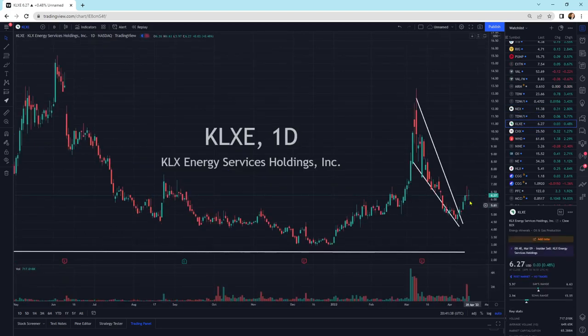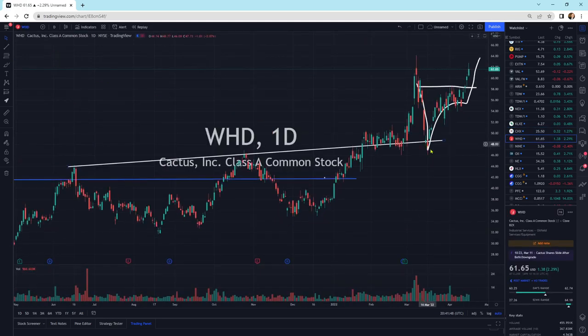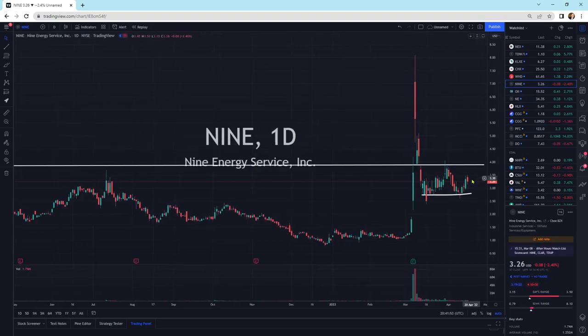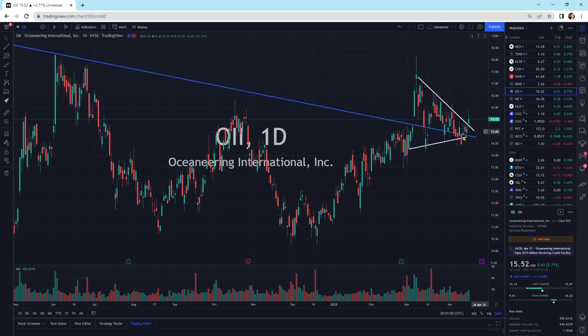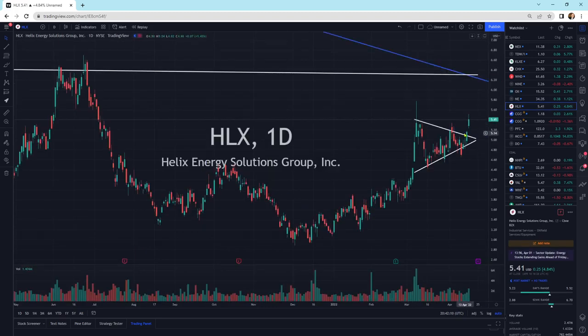KLXE is still looking — get a little bit of sideways movement out of this. CHX, another one that's starting to break to the upside — looks like we could potentially get a little bit of a run here. WHD is still looking good, it's up there quite high. We've got OII breaking to the top side of its pattern, above support, looks good. Noble Energy getting a little bit of sell-off at the end of the day. Helix Energy Solutions breaking out of its pattern to the upside — still looks fantastic.